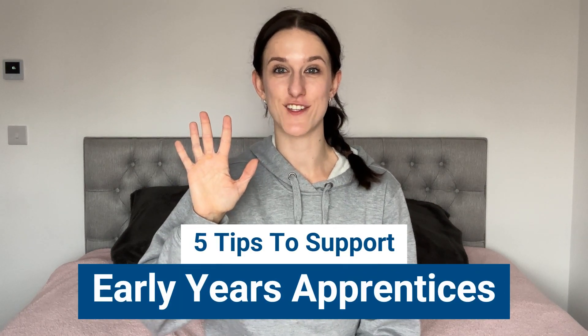Five top tips to support early years and childcare apprentices. In this video we're going to discuss our top tips to support you throughout your early years apprenticeship, making sure you get the most out of it and become the best practitioner you could possibly be.